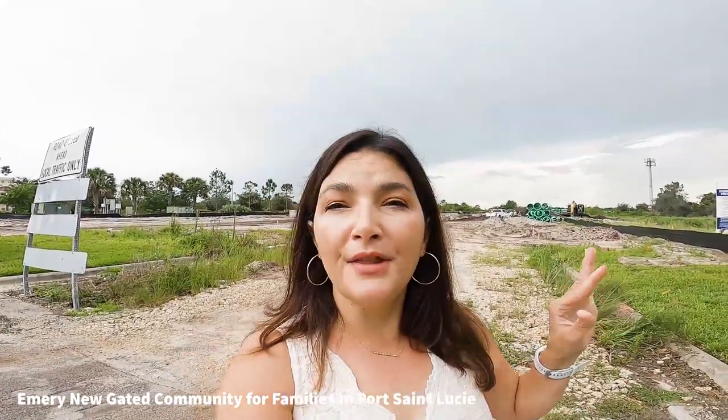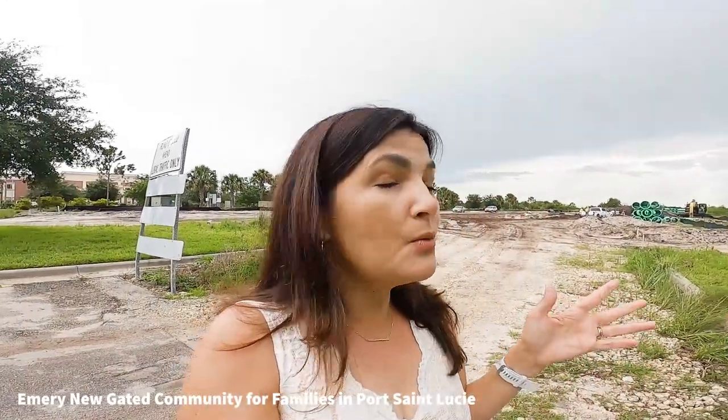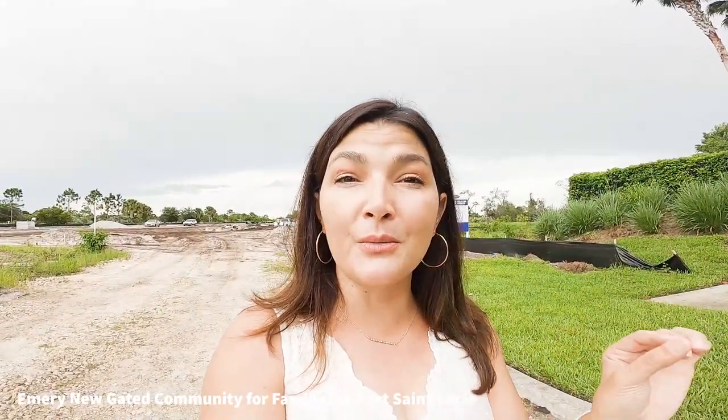Today I am standing in front of the future home of Emory. Emory is a new community by Mattamy Homes that is going to be for families. It's only going to be 130 homes surrounding a gorgeous lake in Tradition, similar to Manderley.